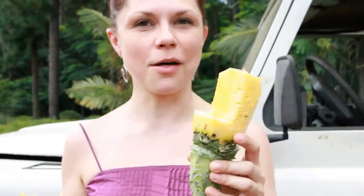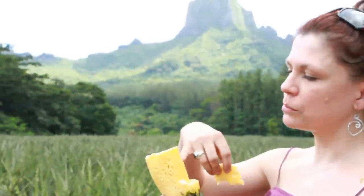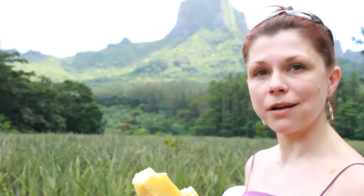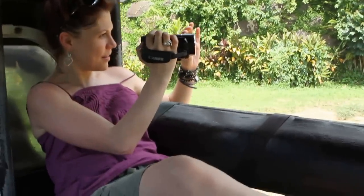This is like the world's best lollipop ever. Here's the moment of truth — here's the core. Here I go. They weren't kidding. From pineapples, we're off to another fruit that's ripe for the picking.